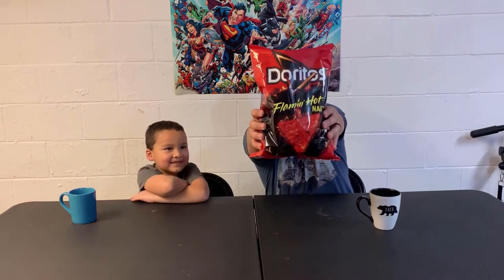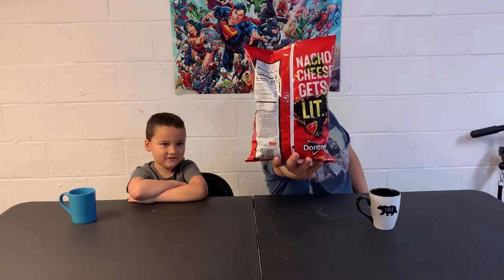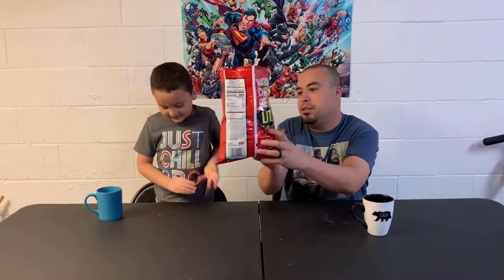Let's open it. Bam. Nacho cheese gets lit. What does that mean? They're made by Doritos but they're the Flamin' Hot, like the Flamin' Hot Cheetos. Did it say that on the front? Yep. Sure does.